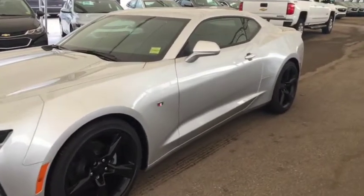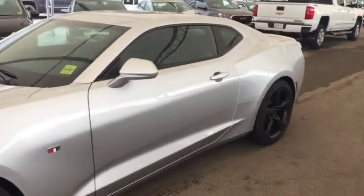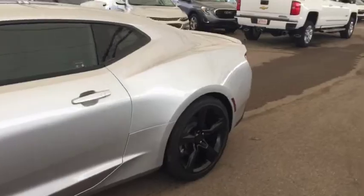Welcome to Davis Chevrolet. This is a 2018 Chevrolet Camaro in the color silver.